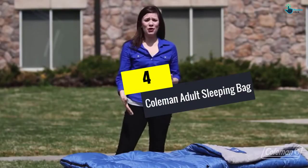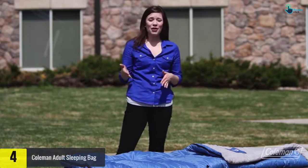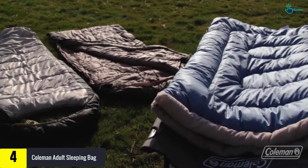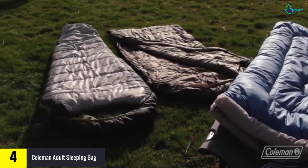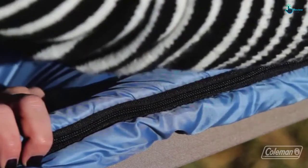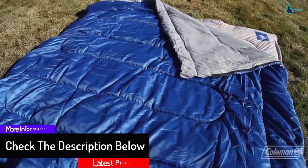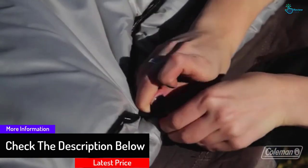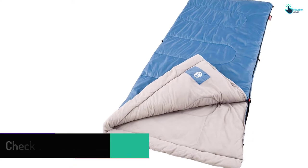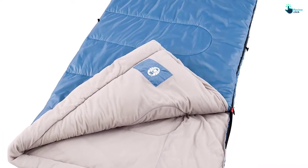Moving on at number 4, we have the Coleman Adult Sleeping Bag. It is made with imported polyester, thus making it very warm. It is good for a warm place that has a temperature range of about 40 to 60 degrees. It can be used by a person who is about 6 feet tall, thus making it good for adults. It has an easy packing capability, thus making it one of the best in the market. It is also very light in weight for easy transportation, and the zipper is made in a way that makes the sleeping experience amazing.